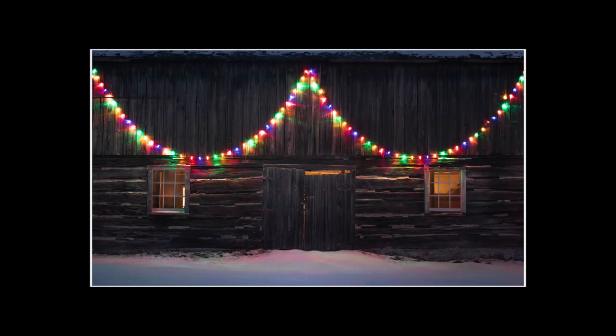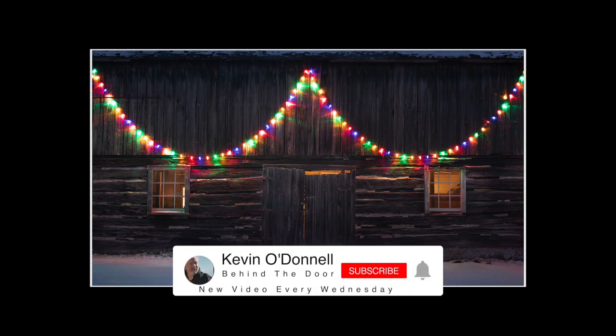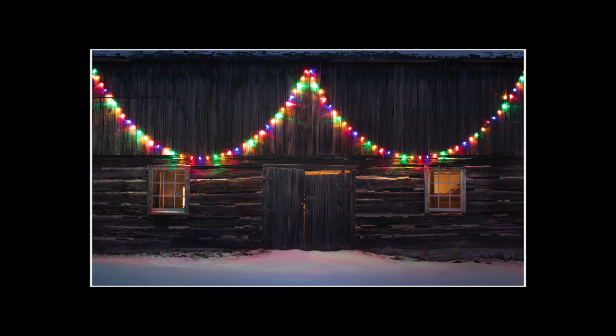Well, that does it for me. I hope you enjoyed this week's episode of Behind the Door. If you found the content useful, please hit the like button below — that's the best thing you can do to help me grow the channel. Consider subscribing if you haven't done so already, and if you'd like to be notified by email whenever I post a new episode — usually about once a week — smash that notification button. Thanks for watching everyone, and until next time, stay safe and we'll see you down the road.